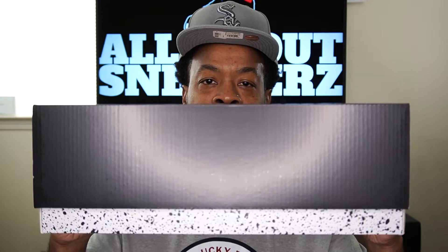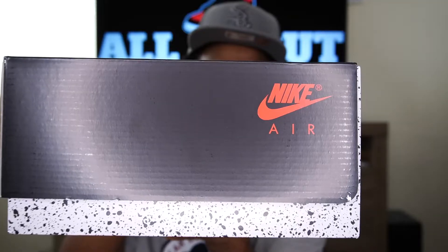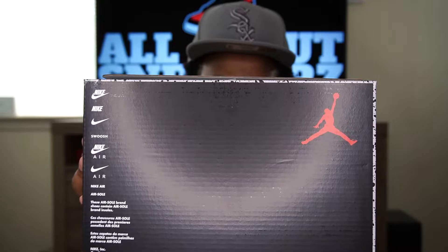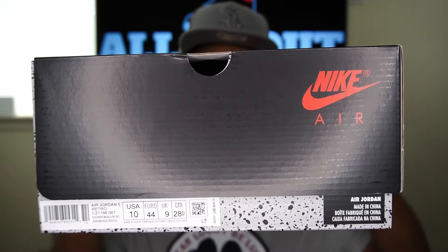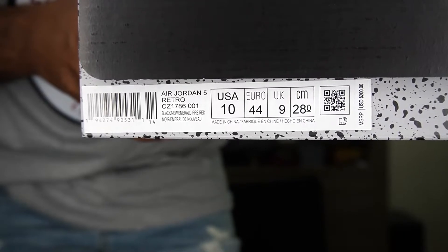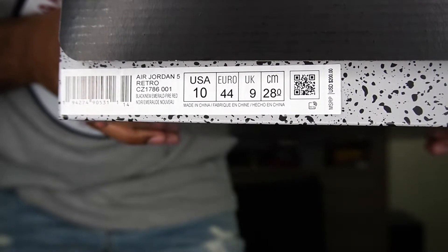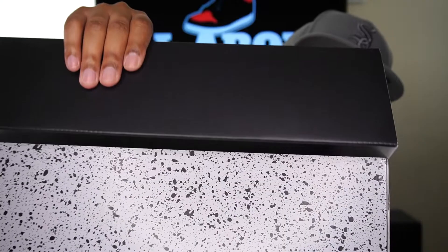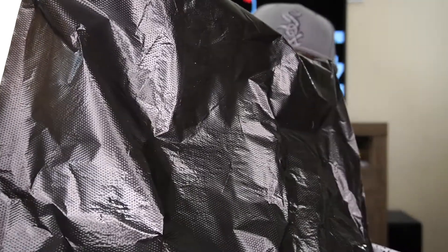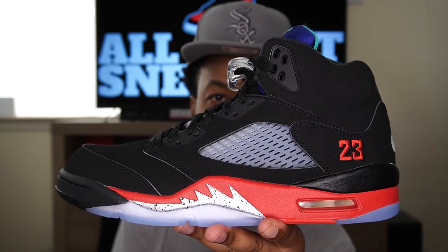As you guys can see, we have the typical Jordan 5 box with the black lid and cement underneath. On top of the box we have that red Jumpman in the center. On one side we get the Nike Air branding with the swoosh, and on the bottom we get that red Jumpman as well as Nike branding. The sizing sticker reads Air Jordan 5 Retro, US size 10. The colorway reads black, emerald, fire red, and this shoe retails at $200 US dollars. Under the lid we have the typical pop-up flip lid, a receipt, standard black tissue paper, and there you have it — the Air Jordan 5 Top 3.